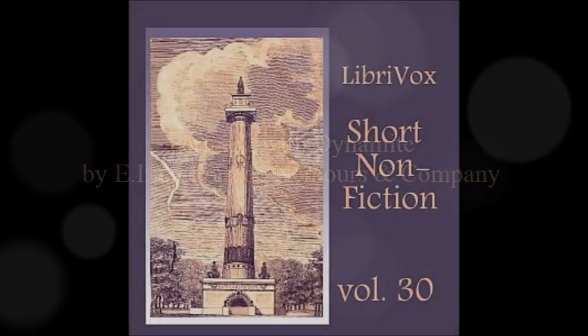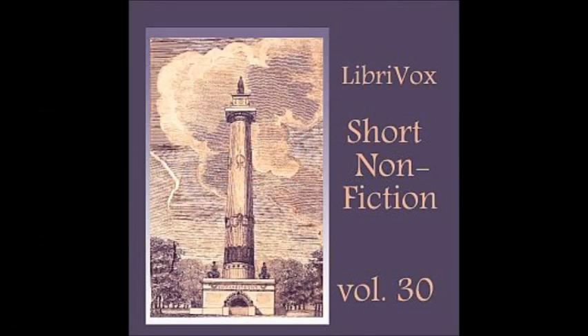Farming with Dynamite: A few hints to farmers, by DuPont. This is a LibriVox recording. All LibriVox recordings are in the public domain. For more information or to volunteer, please visit LibriVox.org.